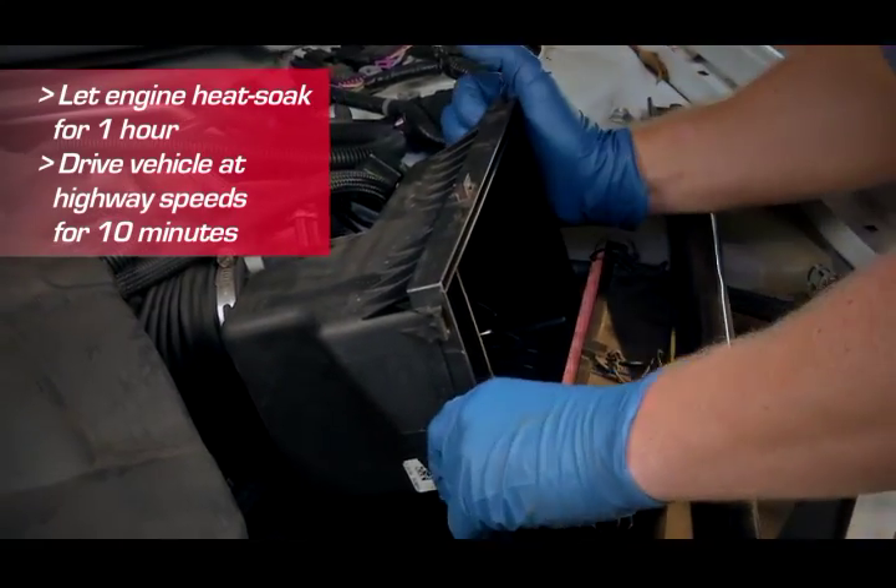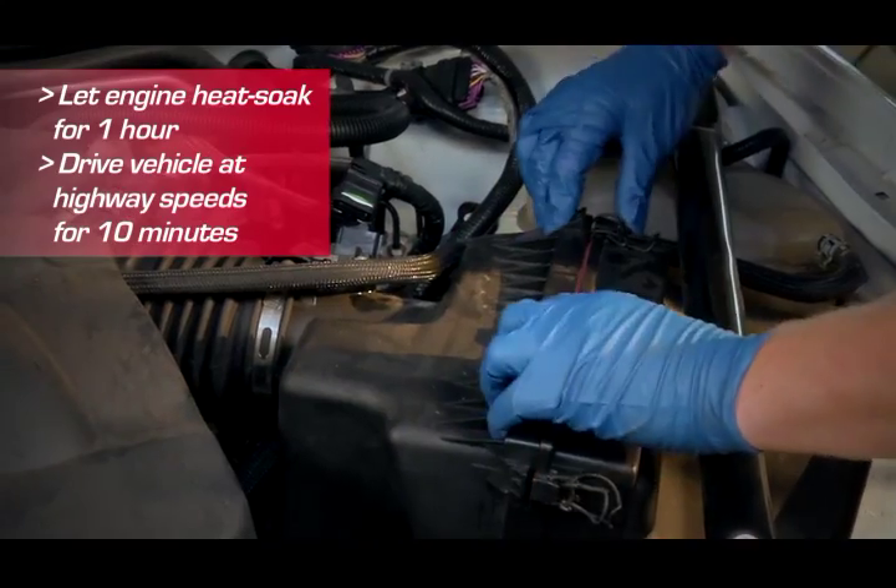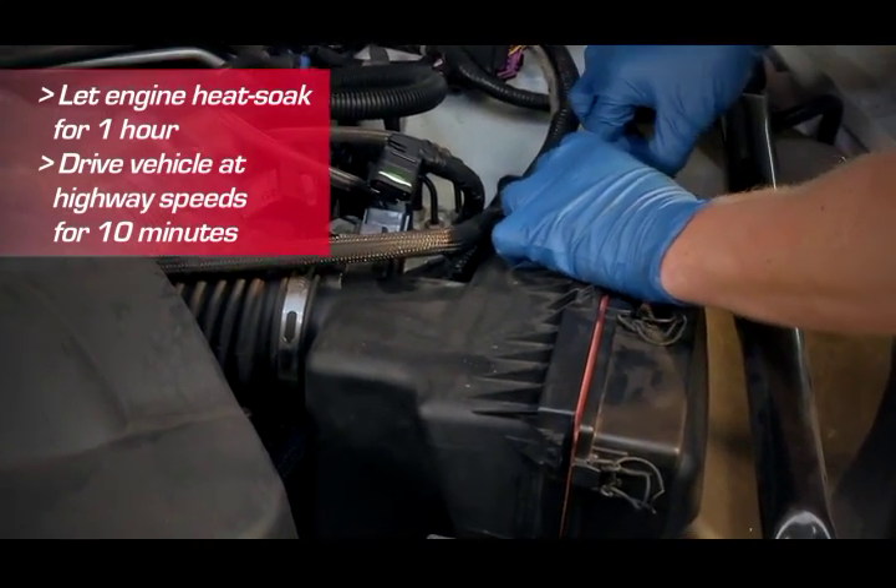After application, reassemble the air intake system and let the engine heat soak for an hour. Restart the engine and drive at highway speeds for about 10 minutes.